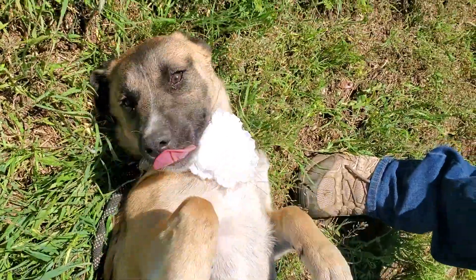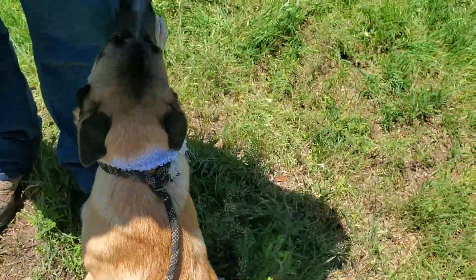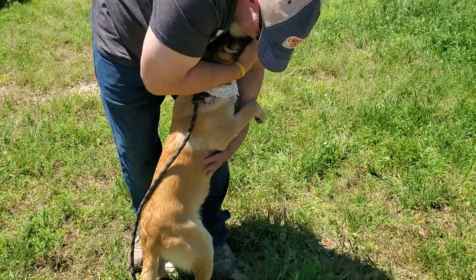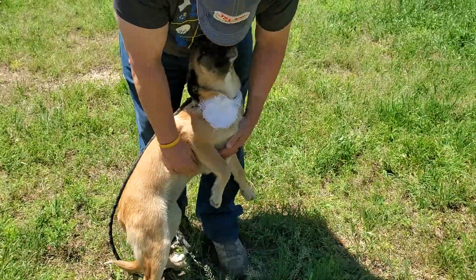She is here in the CC Powell Rescue. Got her vaccines, spayed, and now she's looking for her forever home. Sable can be adopted locally in Texas, which is where she is. She should be about 50 pounds full-grown — large, but not huge.